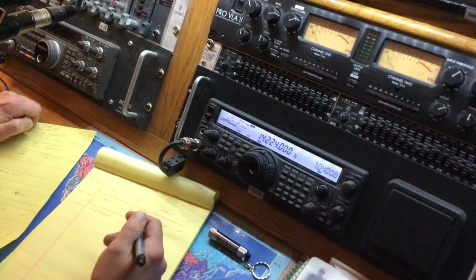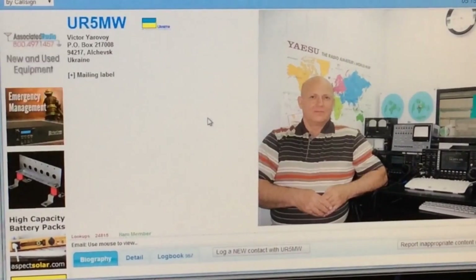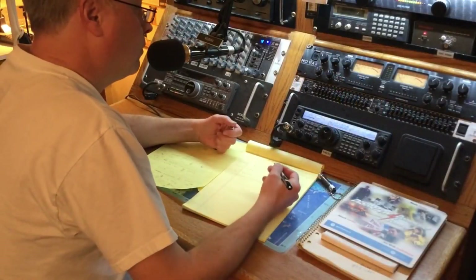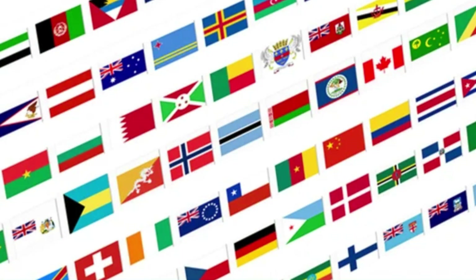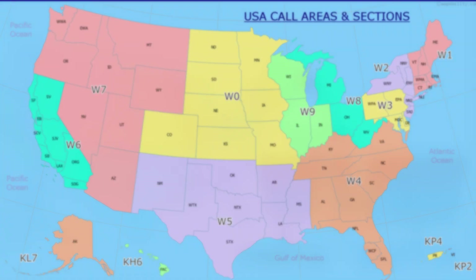So what does an amateur radio call sign look like? It's typically a combination of a prefix, call area, and suffix. The prefix and suffix are often letters, while the call area is usually a number. The prefix can offer clues about your geographic location, as it is generally assigned by the International Telecommunication Union, or ITU, to different countries. The call area often signifies a specific region within that country, while the suffix is unique to you, the operator.